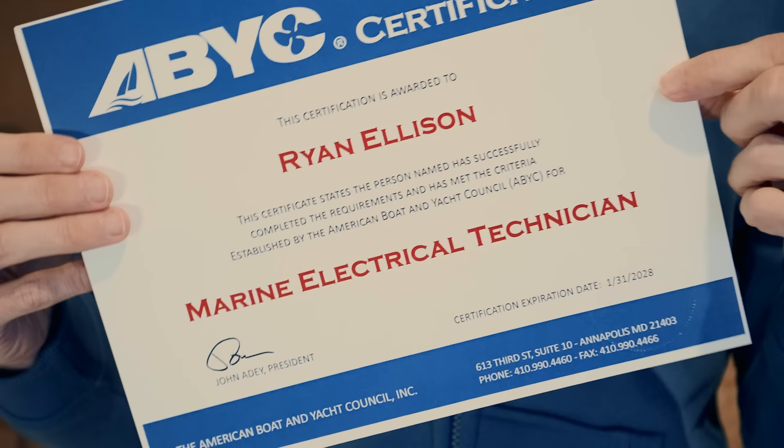Quick update: since I filmed this video, I have gone through the ABYC Marine Electrical Technicians course with ABYC and passed. What this does is it gives you a stamp of approval saying that you know and understand the ABYC standards and how to safely install marine electrical systems on board boats. So yeah, according to ABYC, I'm a marine electrical technician.